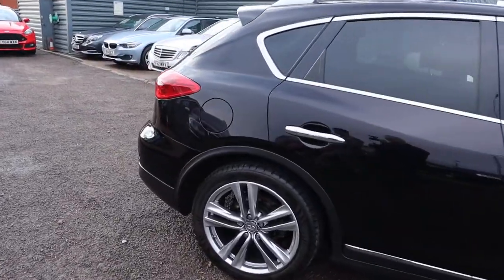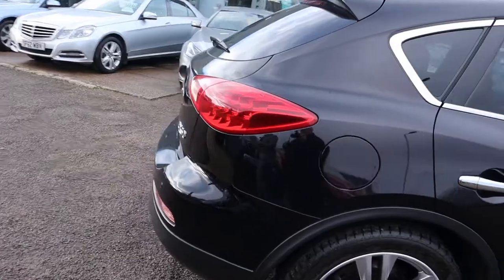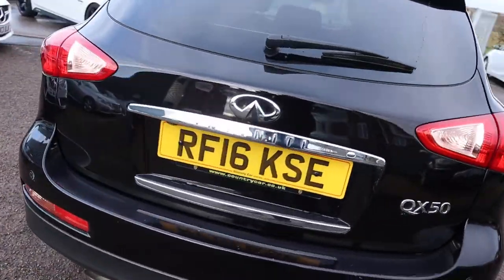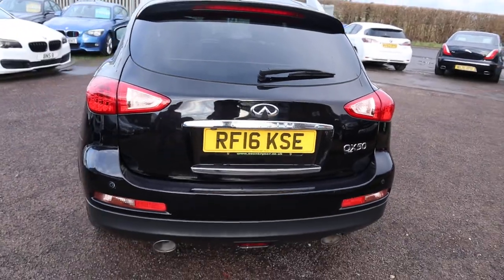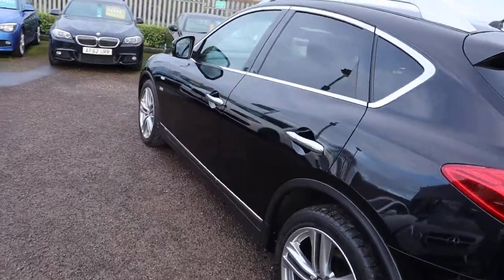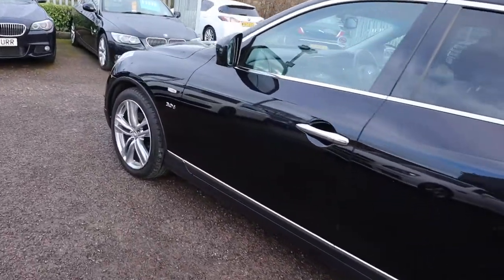This is the QX50 3 litre GT. It's a diesel auto and just over 40,000 miles. Plenty of spec on it. I would recommend going through to the website countrycar.co.uk — have a full look at the advert and take it all in.